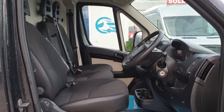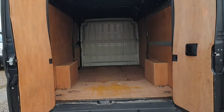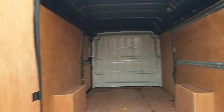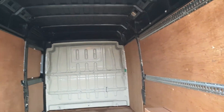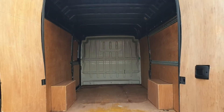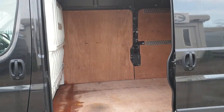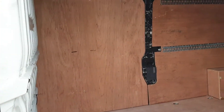Moving on to the rear — it's all lined, as you'd expect, with a fully fitted bulkhead too. It's clean and tidy, exactly what you want. The side door area is equally clean and tidy.